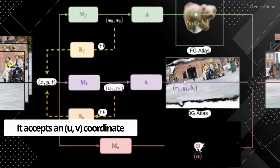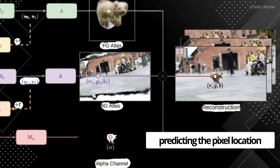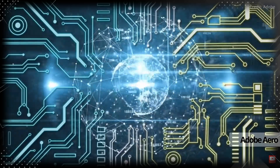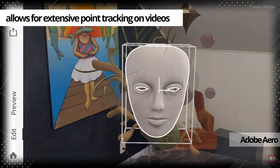Specifically, it accepts a UV coordinate and the target frame index T as input, predicting the pixel location, then using the amalgamation of the forward and backward pipelines to enable extensive point tracking on videos.